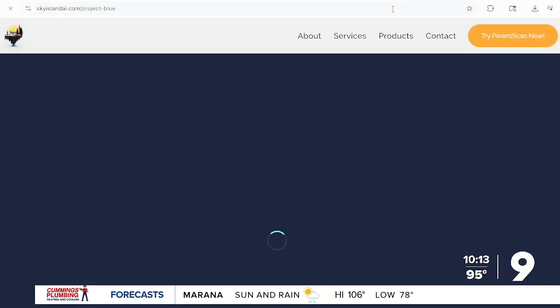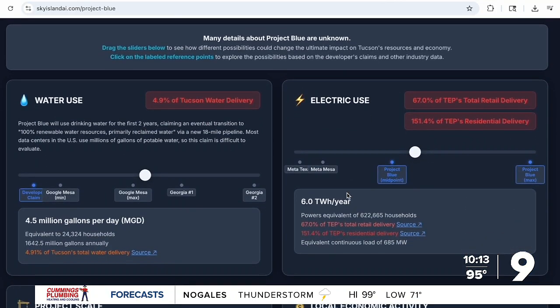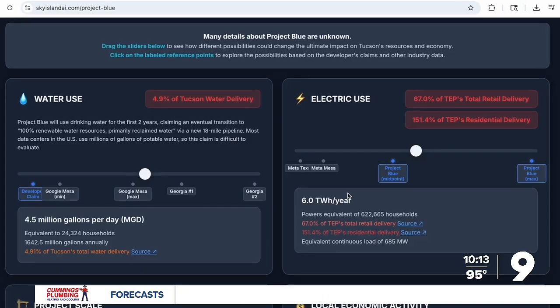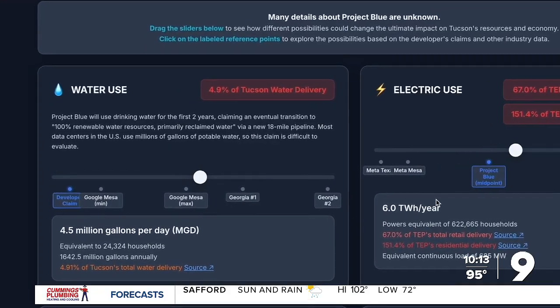But Sky Island AI's online dashboard shows that most data centers in the U.S. use millions of gallons of water each day. Google's data center in Mesa, Arizona, is allowed up to 4 million gallons of water a day. We researched other data centers in the U.S. of a similar scale. We're just trying to show the public the full scope of what we're signing up for here. You can explore it and determine for yourself if it's a good trade-off.